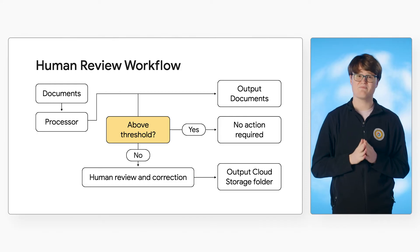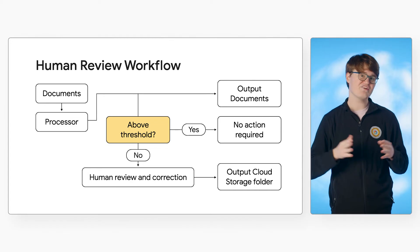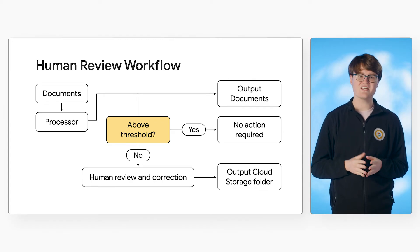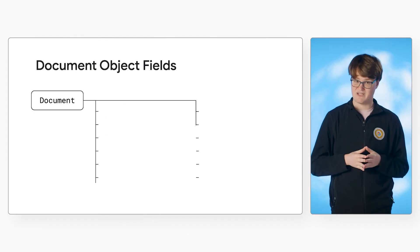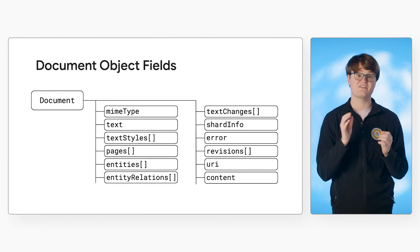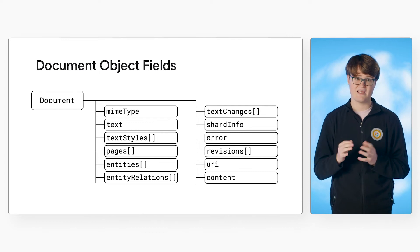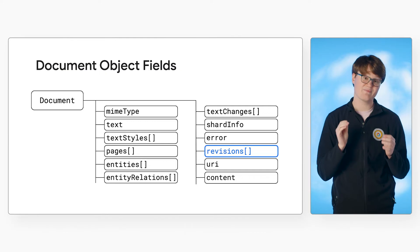For more information, be sure to check out the best practices documentation linked in the description. When you configure human review on a processor, you will set a Google Cloud storage bucket for the output files. After the document is reviewed, the verified or corrected data will be saved as a JSON file in the document object format. Any human review operations are notated in the revisions field of the document object structure.